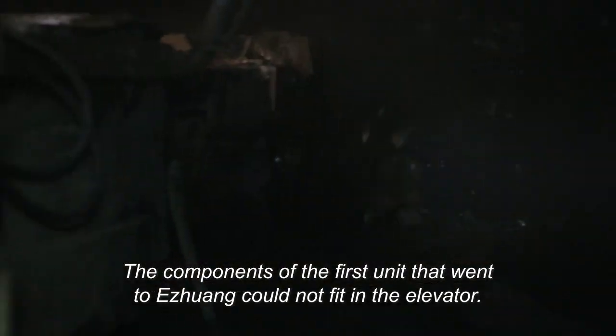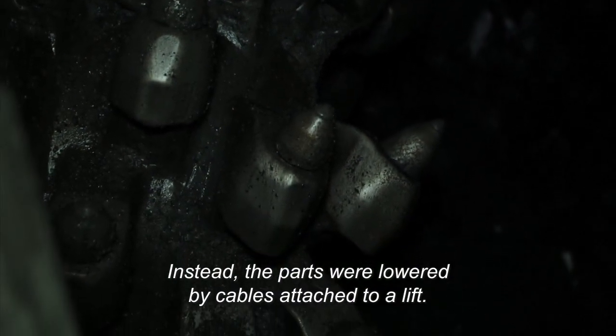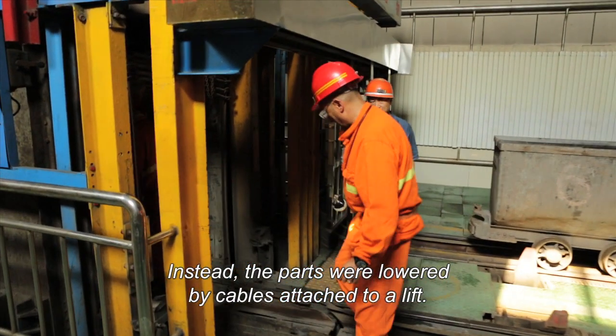The components of the first unit that went to Oozhong could not fit in the elevator. Instead, the parts were lowered by cables attached to a lift.